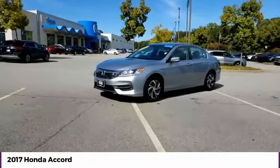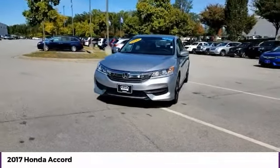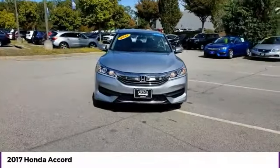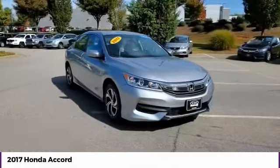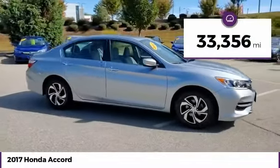Stop by and take a look at the 2017 Accord — ingeniously simple, yet overflowing with luxury and technological creativity. All that and more in the Accord. This vehicle has less than 35,000 miles.